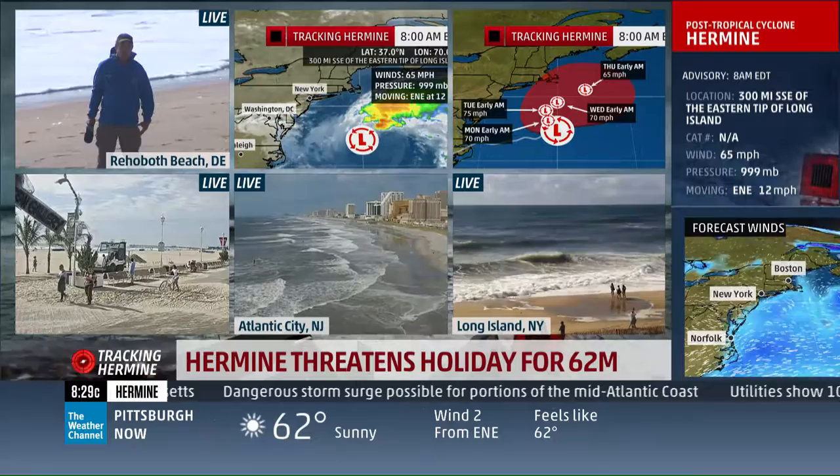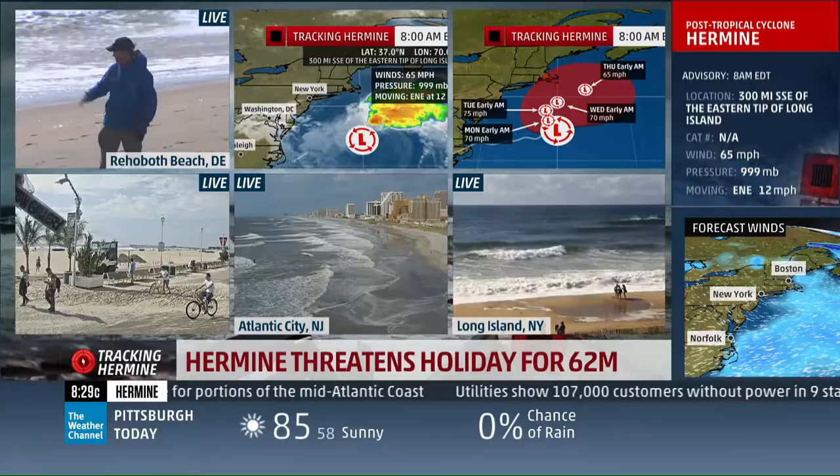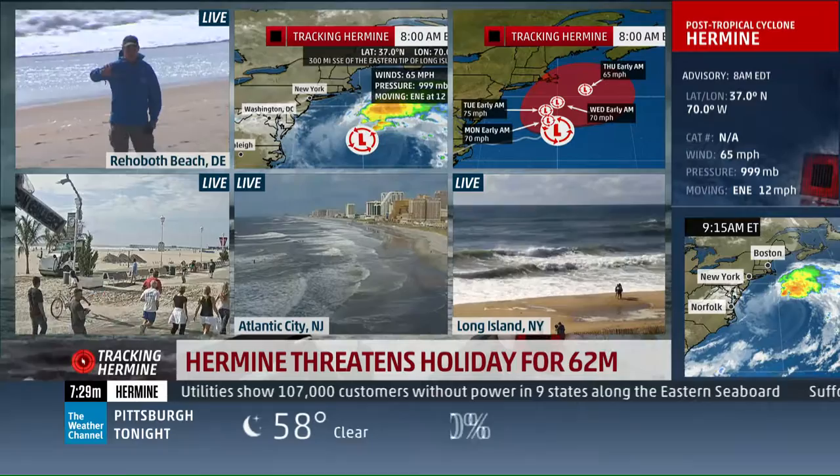Good morning, I'm meteorologist Mike Slidell as we continue our round-the-clock coverage of post-tropical storm Hermine. It's sitting about 300 miles off the coast here from Rehoboth Beach and Ocean City, Maryland, off to the east-southeast.